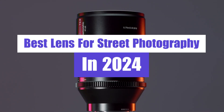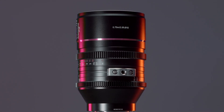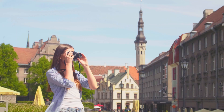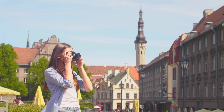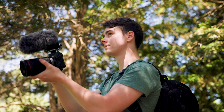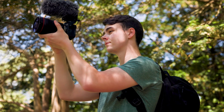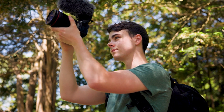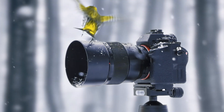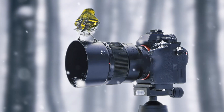Unleash your creativity and master the art of street photography with our top 5 best lenses for street photography. Explore a curated selection of lenses that are perfect for capturing candid moments in bustling urban environments. Elevate your photographic skills and bring your street scenes to life like never before. Ready to upgrade your gear? Let's start the video.